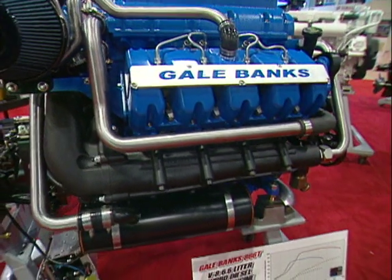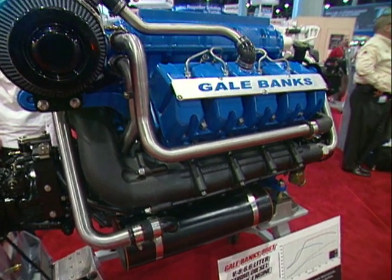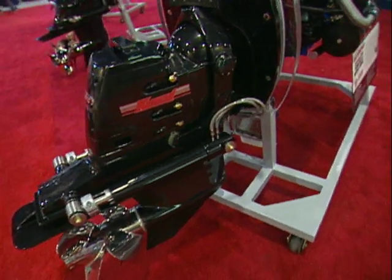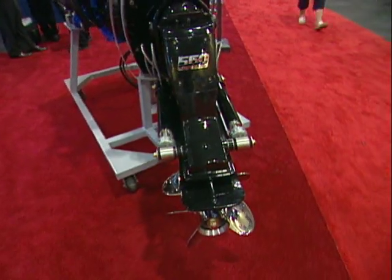Horsepower level is 350 to 575 in the engine you see here today, and 3,000 to 3,800 RPM is the rated range of engine speed. We also do a super turbo version we're developing with the Navy that makes close to 800 horsepower.